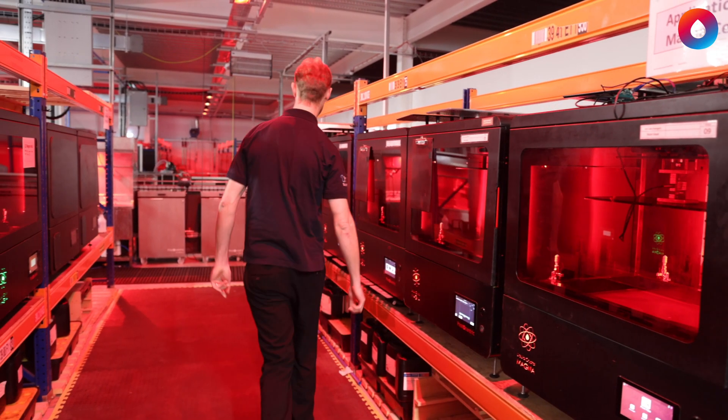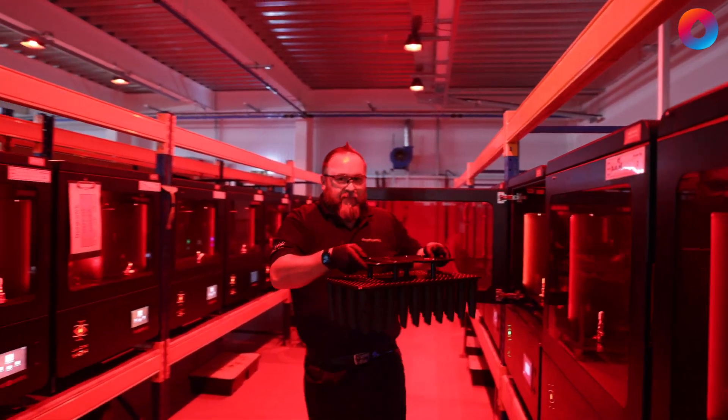Photocentric Weave is allowing our customers to scale their large format applications with additive manufacturing in days rather than weeks or months.